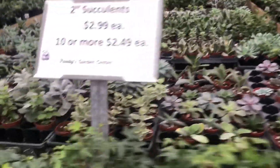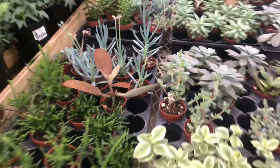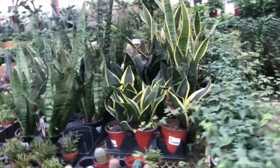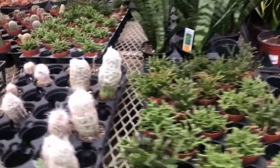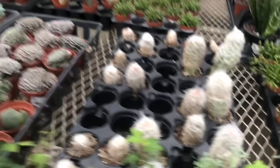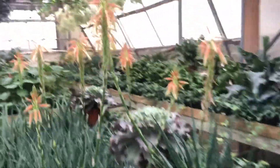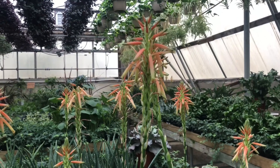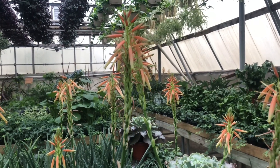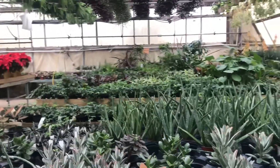If you look up here they just have so many hanging baskets — it really is a sight to see. More succulents, snake plant, there's a fuzzy old man cactus. Look at these aloe vera that are blooming.